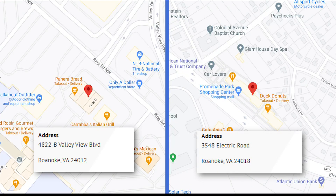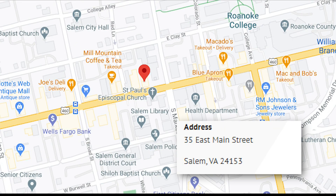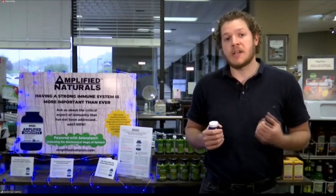It sounds like it's doing a lot other than just boosting immunity — giving you some energy as well. And it's exclusive — Amplified Immunity is exclusive to Nature's Outlet. We have two stores in Roanoke: Promenade Park and Valley View. We have a store in downtown Salem on Main Street, and then we're also in Lynchburg and in Martinsville.